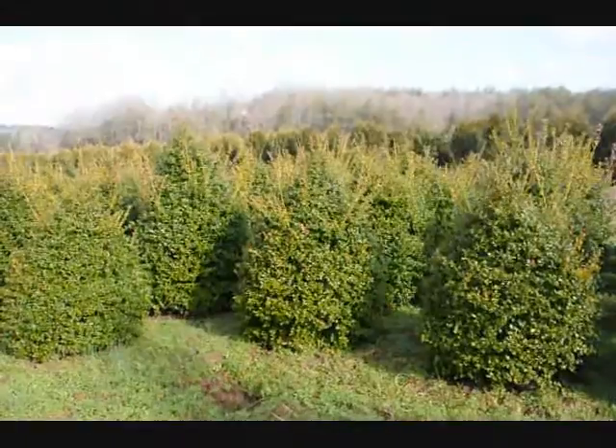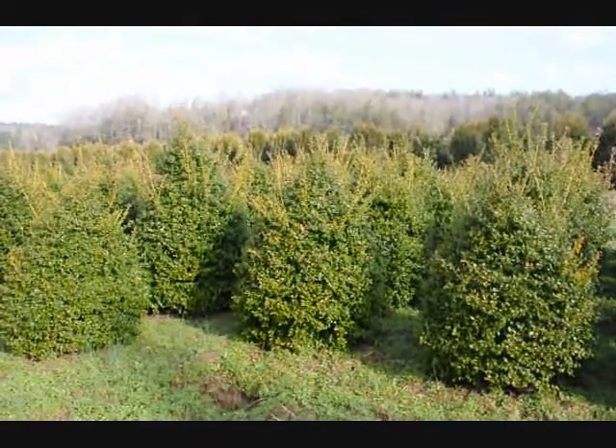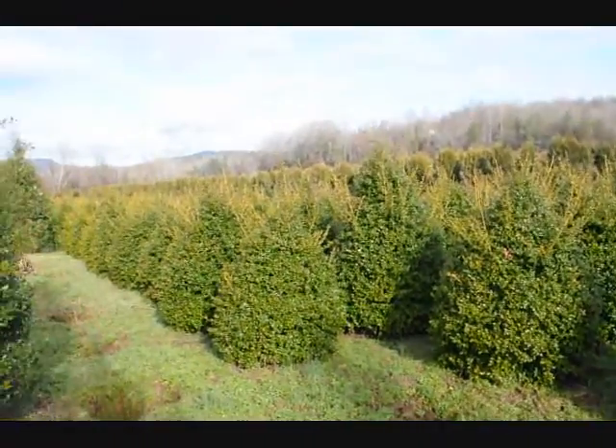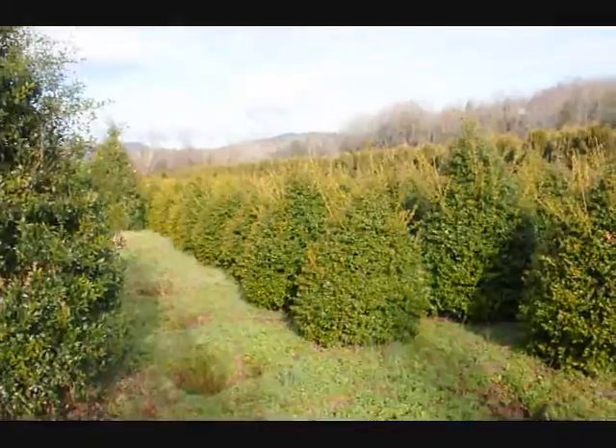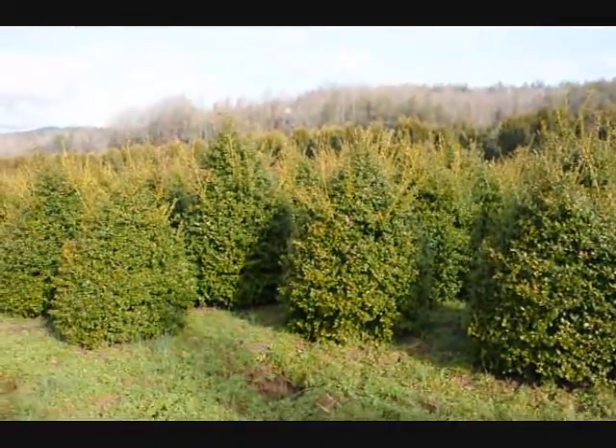These are nice heavy plants. These are five foot China Girl Hollies. Give us a call at 215-651-8329. You can see we've got a good selection here for you to pick.